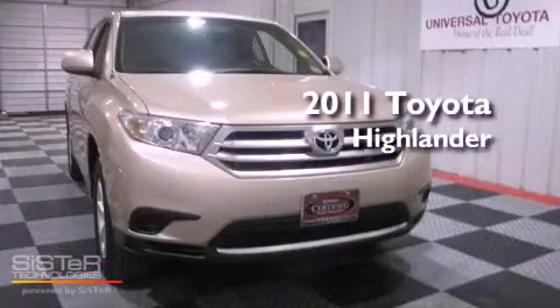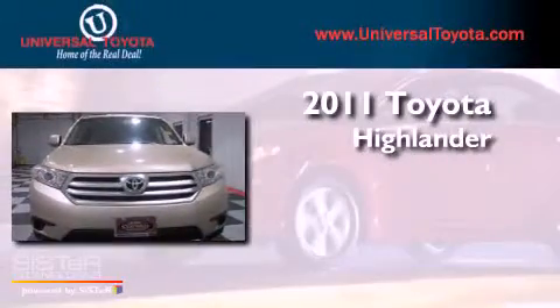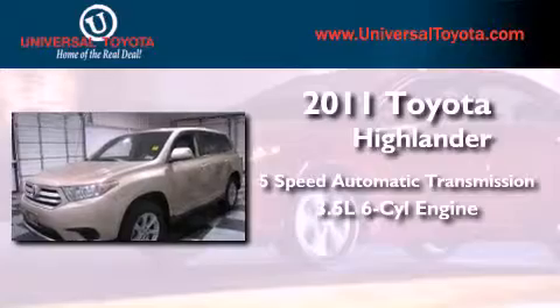This is a certified pre-owned 2011 Toyota Highlander. This vehicle has seating for seven adults and a 3.5-liter V6.